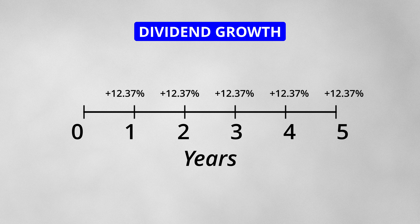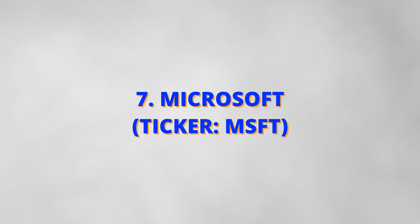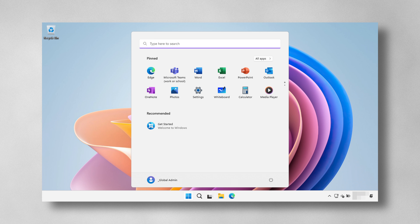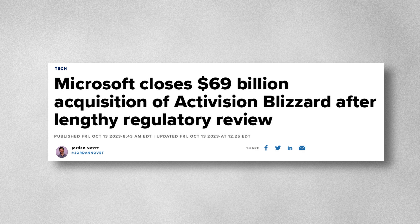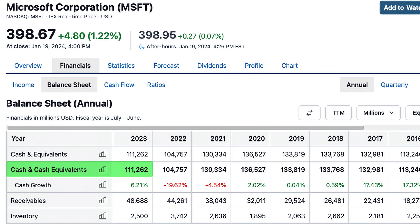Seventh on the list is Microsoft, ticker symbol MSFT. You may not think of Microsoft as a dividend stock. Its significance is in the tech space, where it's operated for just under 5 decades. During this time, it has developed into a well-diversified company with product offerings in almost every tech category — from operating systems like Windows, to productivity software like Office 365, to gaming like Xbox and the recent acquisition of Activision. Microsoft has de-risked itself from relying on any one single pillar for most of its revenue. And with this maturity, it has become a cash cow, and this cash is paid out in dividends.